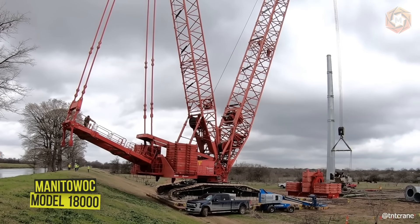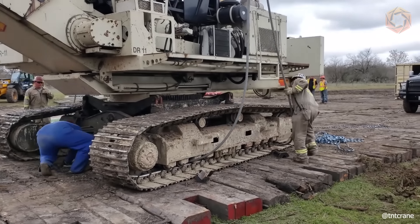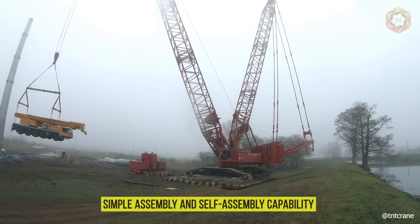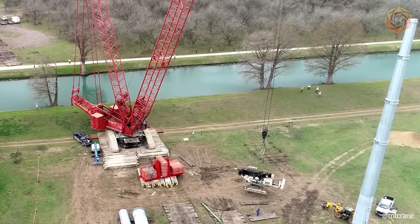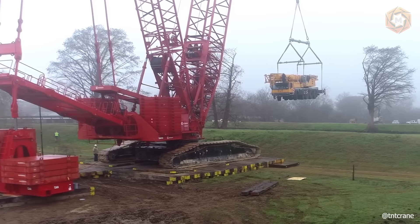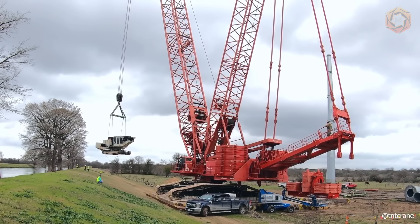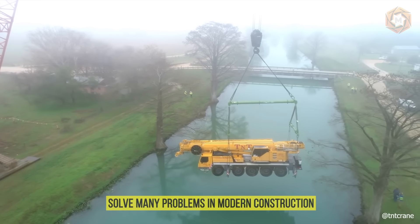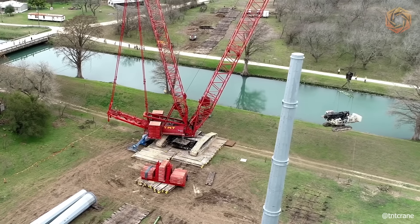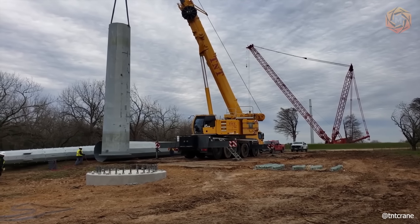The crawler crane with lattice boom, Minotauic model 18000, has a lifting capacity of 750 tons. Thanks to its simple assembly and self-assembly capability, a mobile crane with a small lifting capacity is sufficient when assembling the crane. A large selection of maneuvering and fixed jibs, sections, and boom heads allows you to solve many problems in modern construction. Several variants of counterweights provide an opportunity to develop low pressure on the base, ensuring movement with a load on the hook on unpaved sites.